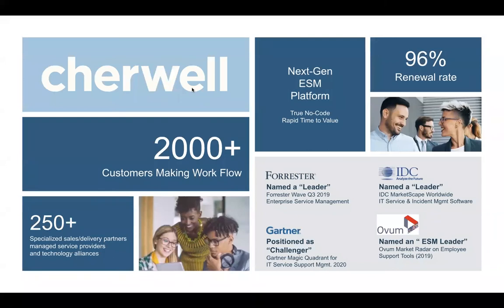Thank you, Steve. I am with Sherwalt Software — a next generation enterprise service management platform. For those who may not be familiar with the term, enterprise service management takes your traditional IT service management, like incident, problem, change, your CMDB, and expands that scope outside of traditional IT. We're consistently named leaders by industry analysts across their major quadrants and waves. We have over 2,000 customers globally leveraging Sherwalt to automate workflows and accelerate their responses to changing scenarios.